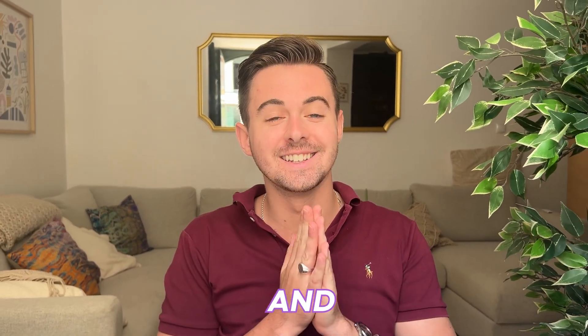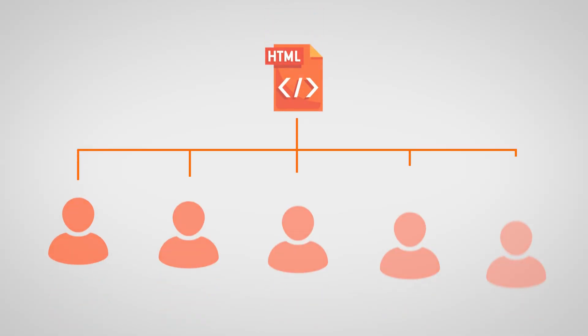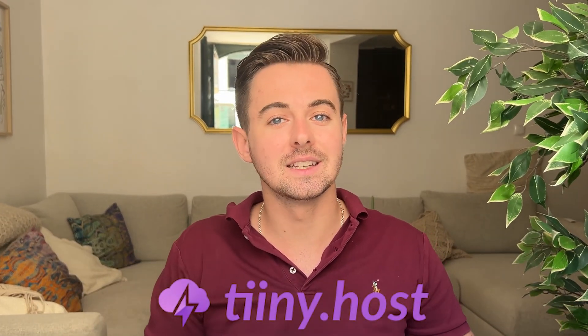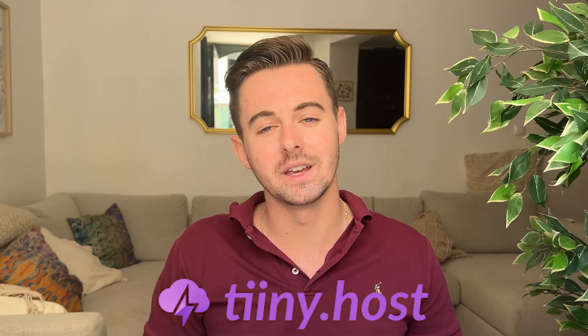Hey there web developers and designers. Today we're tackling a common challenge: sharing your HTML websites with others. You've put in the work to create a stunning website but now you want to share it. That's where tiny.host comes in — it's the fastest and simplest way to share HTML files online, and I've also linked it in the description below.